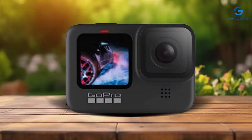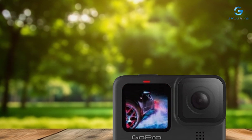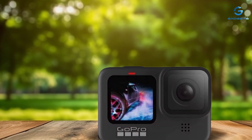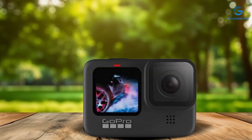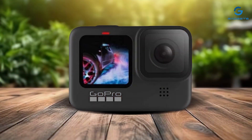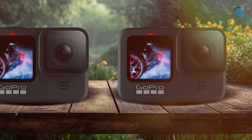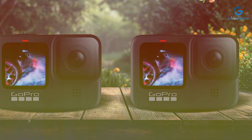Built to withstand the rigors of adventure, the HERO 9 Black is durable and rugged, ensuring it can keep up with your active lifestyle. And with its competitive price point, this camera offers exceptional value for adventurers of all levels. Capture your memories in stunning detail with the GoPro HERO 9 Black — the perfect blend of performance, durability, and affordability.